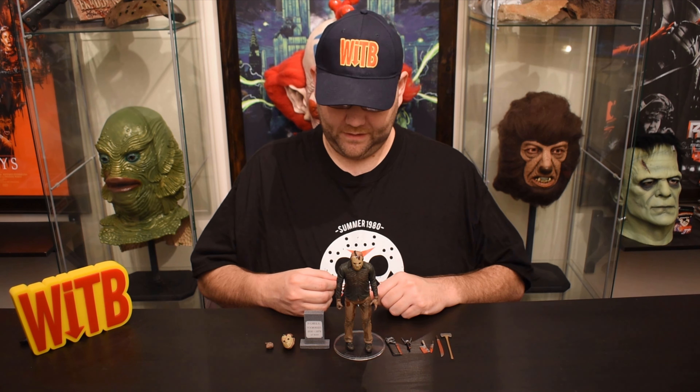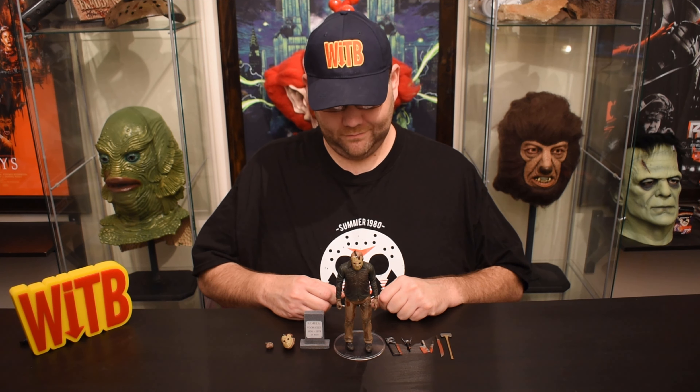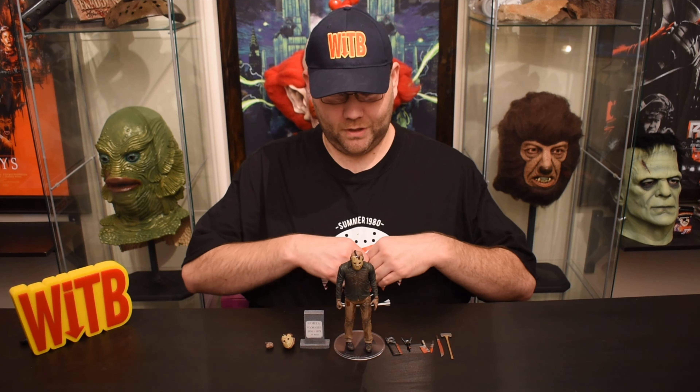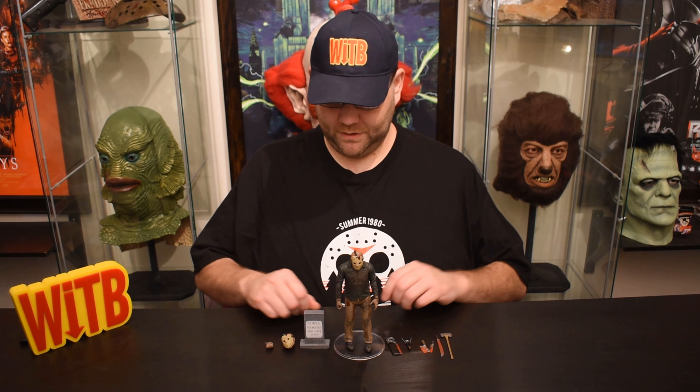So here we have stuntman and actor Ted White's Jason Voorhees. He was particularly known to me as one of the guys that did the whole burst-through-the-door movement — supernaturally the door comes flying apart. They repeated this in part five, even though it didn't quite make sense. He has quite a few accessories.